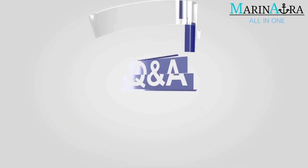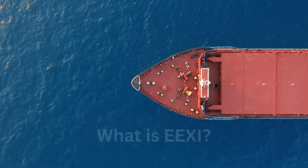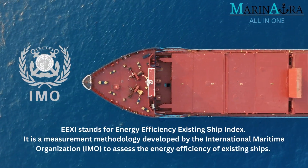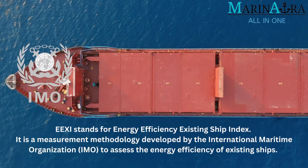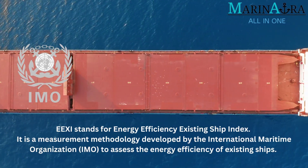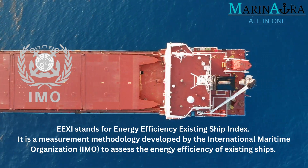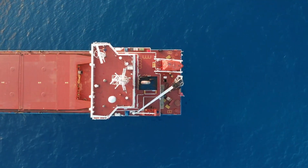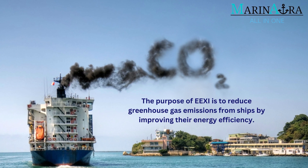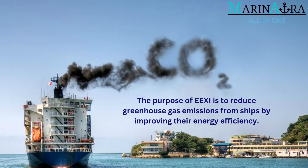In today's video, let's see the answer for the quiz question: What is EEXI? EEXI stands for Energy Efficiency Existing Ship Index. It is a measurement methodology developed by the International Maritime Organization to assess the energy efficiency of existing ships. The purpose of EEXI is to reduce greenhouse gas emissions from ships by improving their energy efficiency.